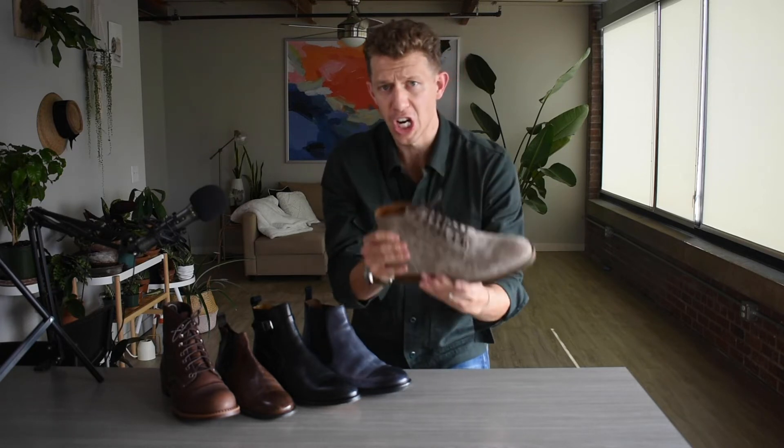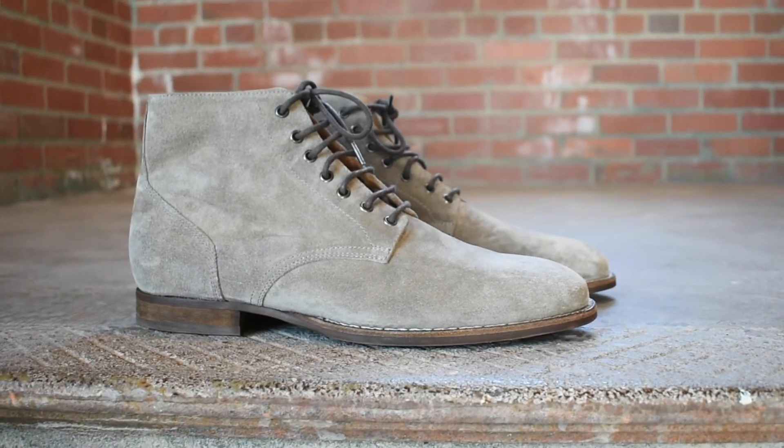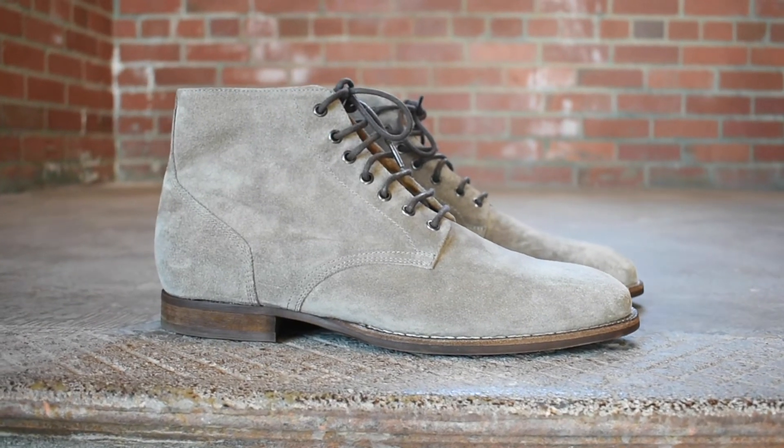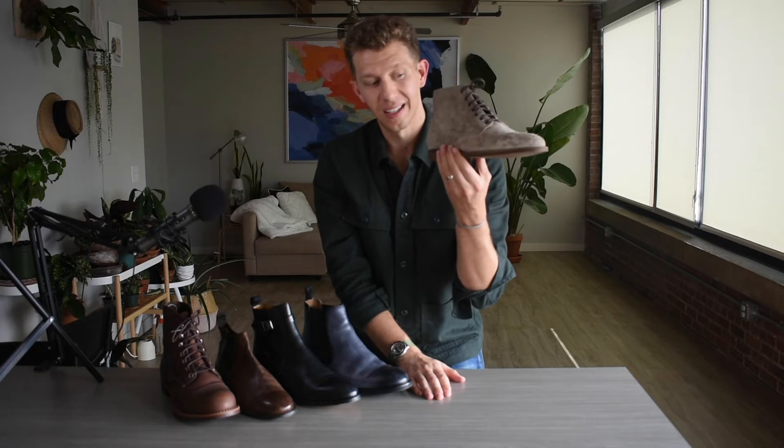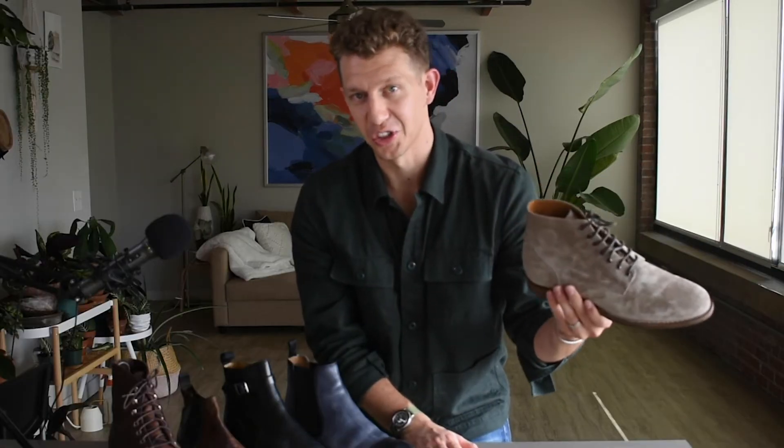This is the M. Gemi Fugiri. This boot is constructed in Italy, Blake stitched, super slim and super sleek — and it's suede. That's a lot of S's, it's insane.